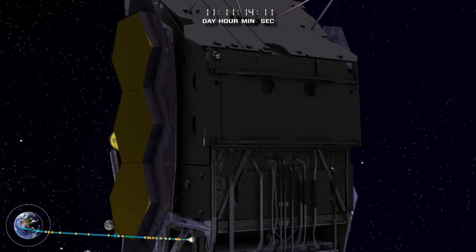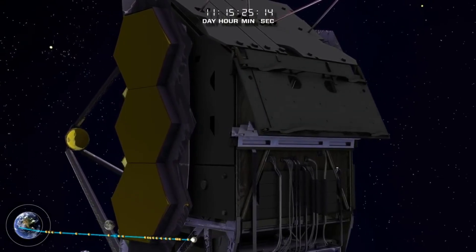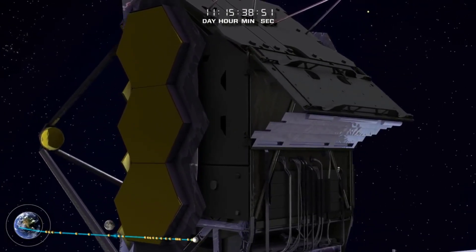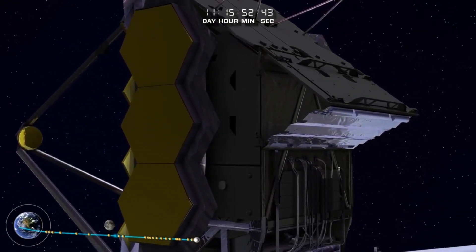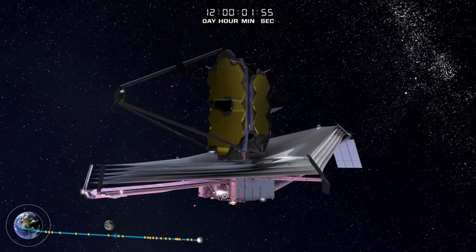The aft deployable radiator releases and springs into position, allowing the instruments to radiate their waste heat directly into space and away from the telescope. Disposing of excess heat is crucial to the mission so that it does not overwhelm the faint infrared signals to be collected from the cosmos.